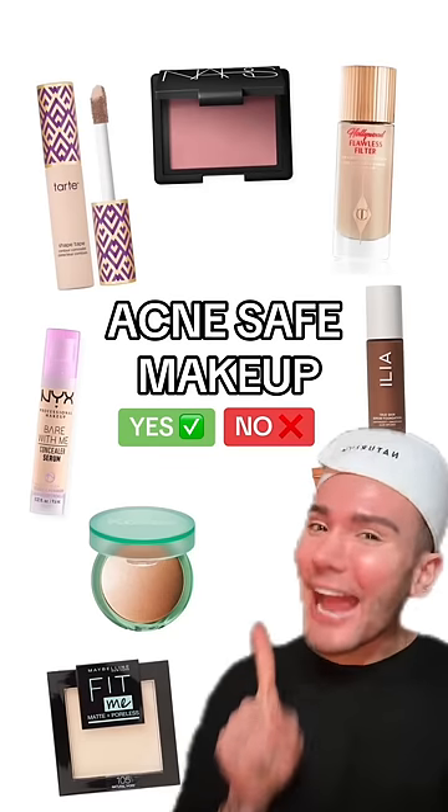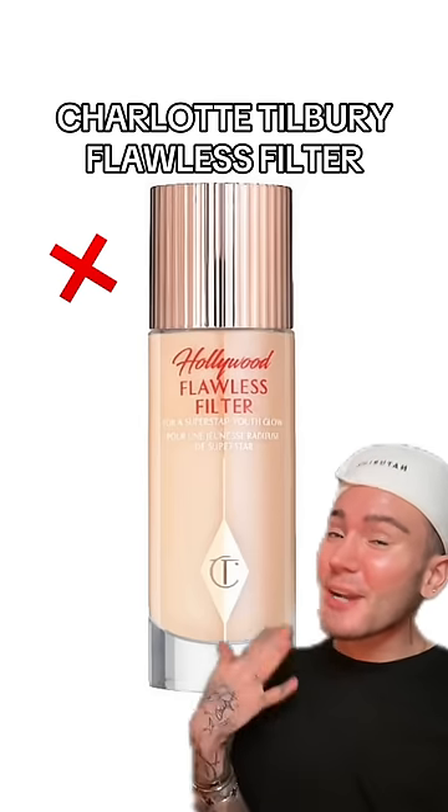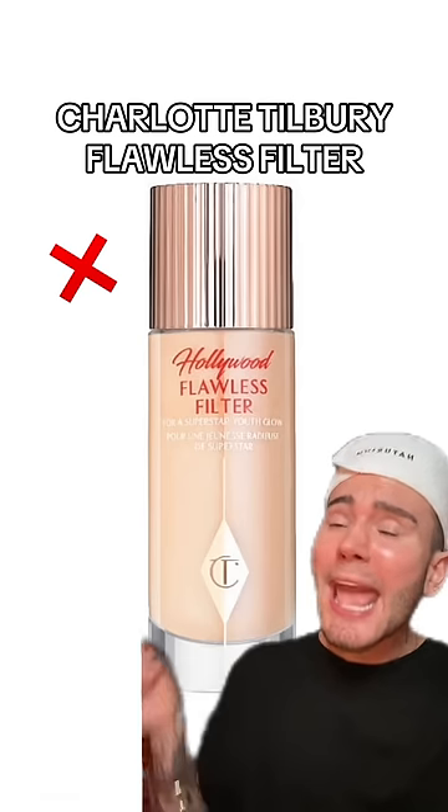These are the viral makeup products that are acne safe and the ones that are not. Starting off with the Flawless Filter Foundation by Charlotte Tilbury — you will hate me for this one because it's a no, unfortunately. It has poor cogging ingredients, so don't use it.